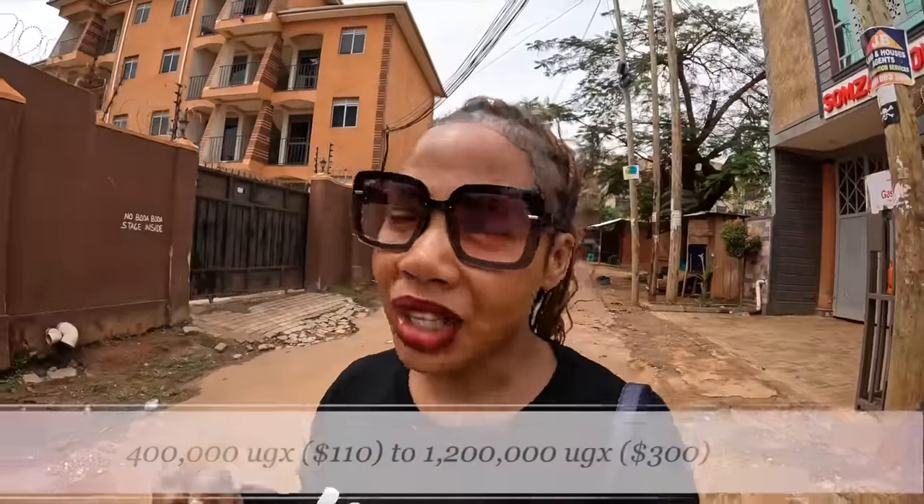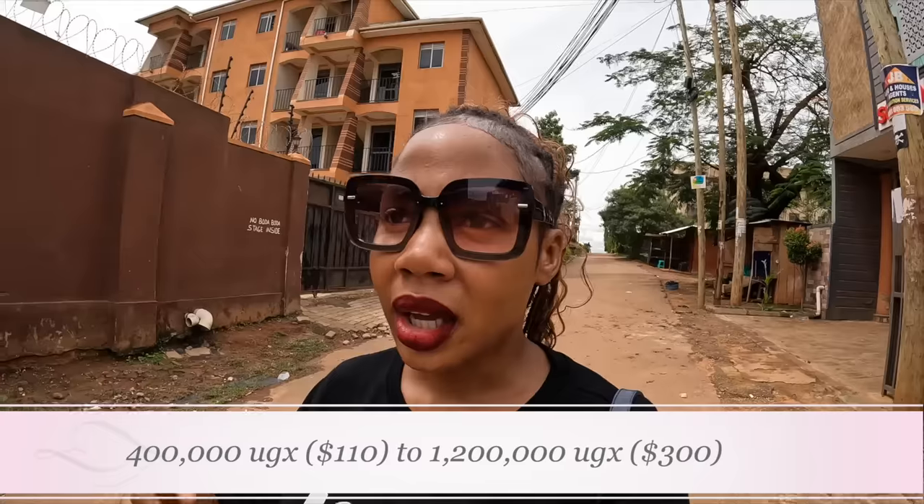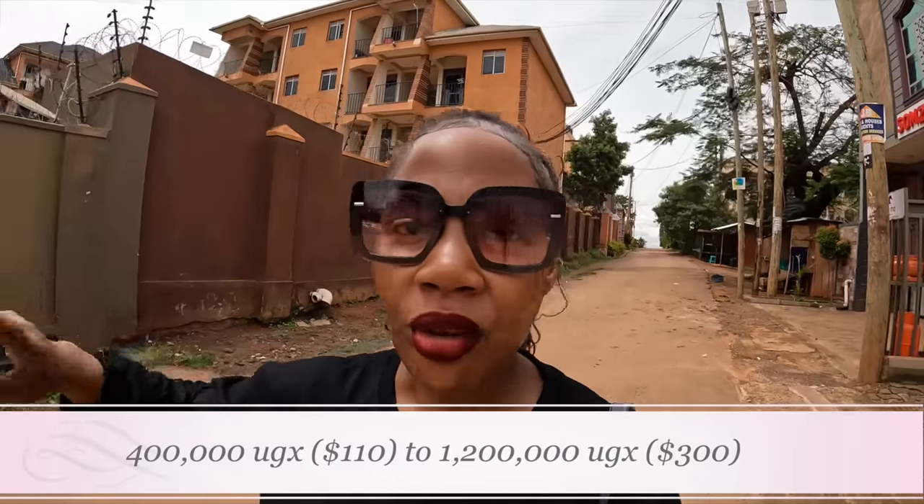I'm going to give you a price range because the price depends on location. Taking this neighborhood as an example — neither a high-end area like Kololo, neither a slummy area — prices range from about $110 a month up to about $300 a month for a non-furnished apartment, whether a one-bedroom or three-bedroom.